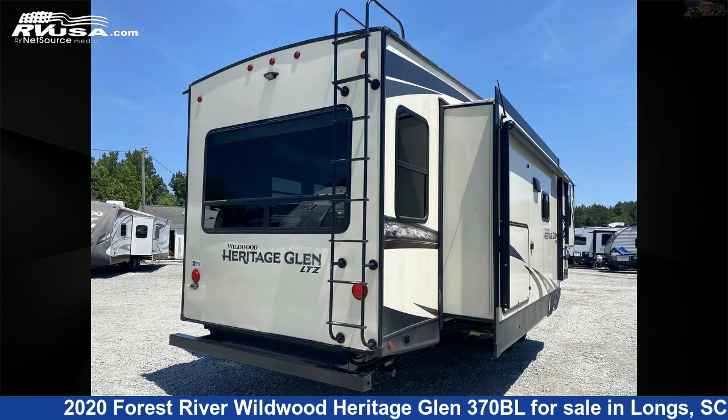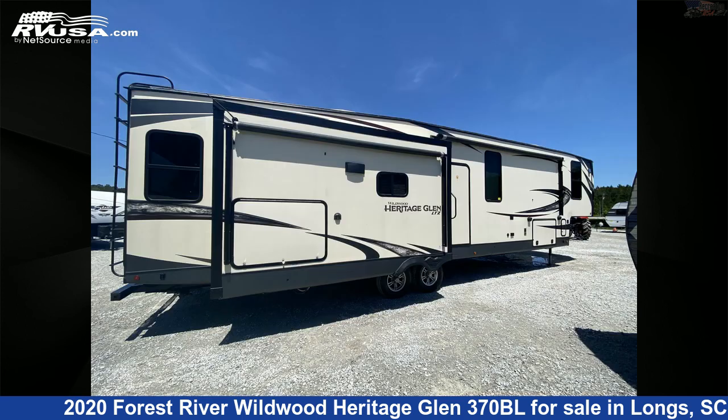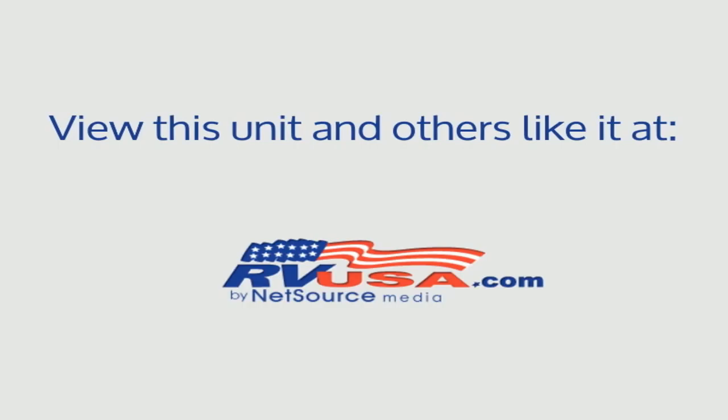The unloaded weight of this 2020 Forest River Wildwood Heritage Glen 370BL is 11,524 pounds. For more information and pricing on this unit, and to see all units available for sale by Recreation USA, visit rvusa.com.